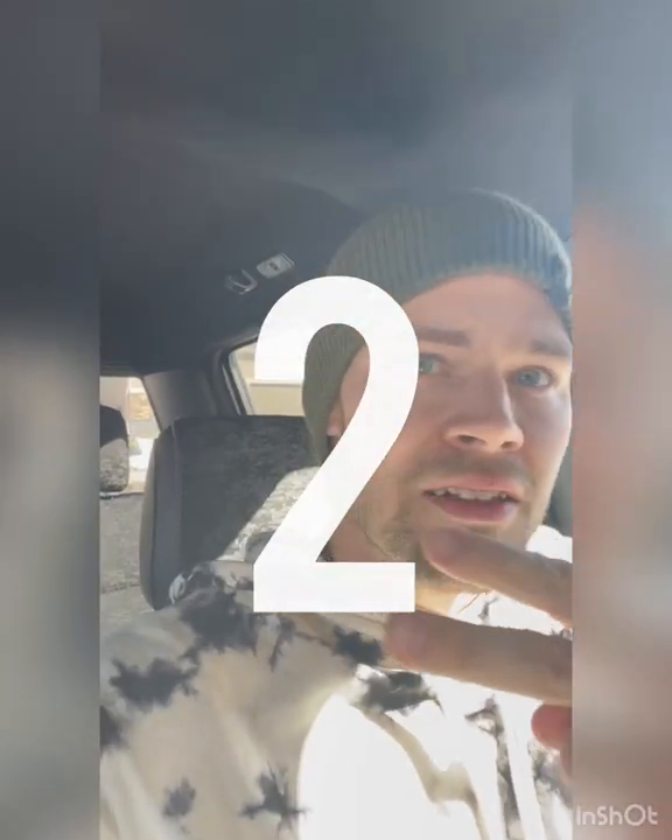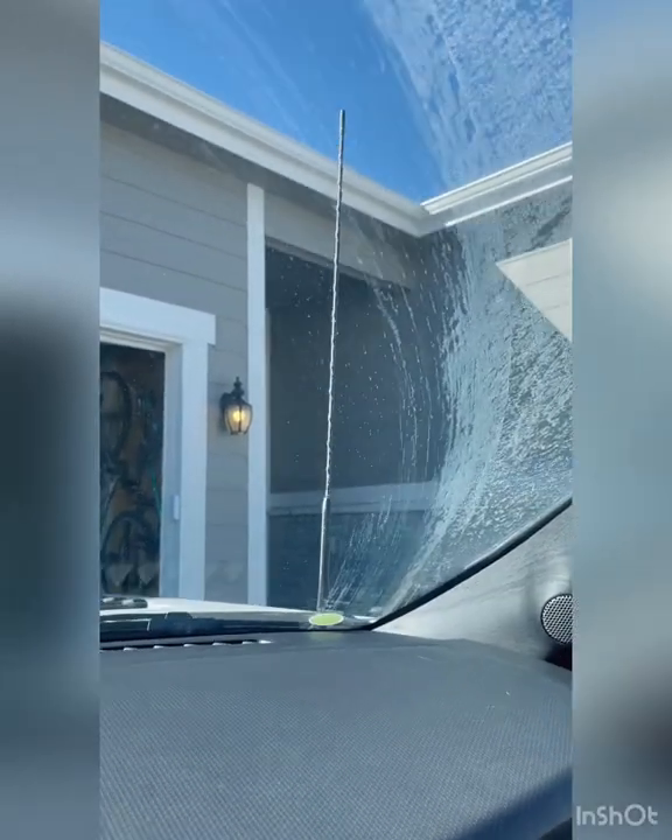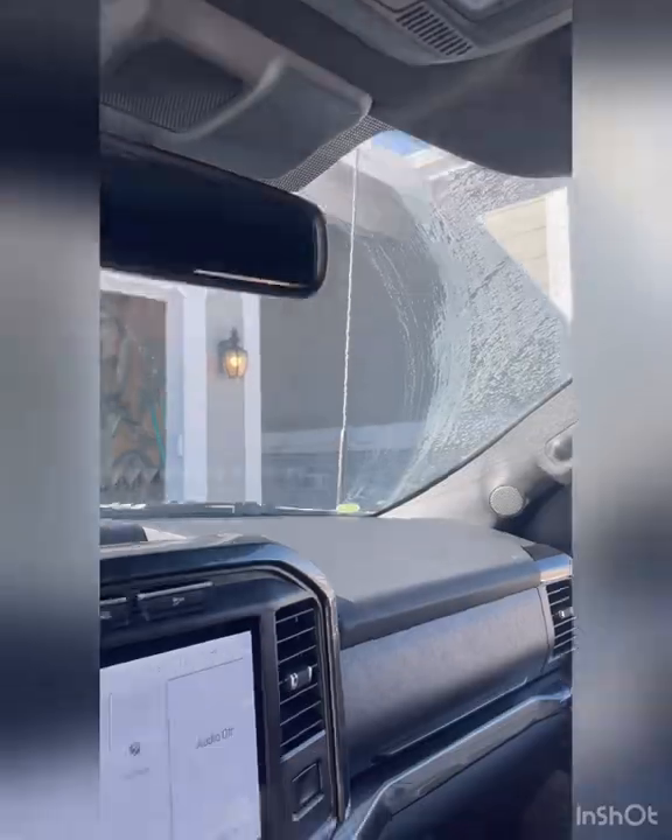The second thing is super annoying. If you're looking at a Tremor, you care about aesthetics. You got all the nice stuff in this Tremor, it looks great. Why on earth do I have an antenna that looks like this? Look at this thing — it's huge! Why is my antenna this big?